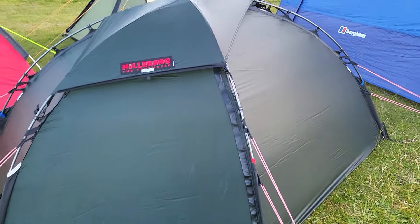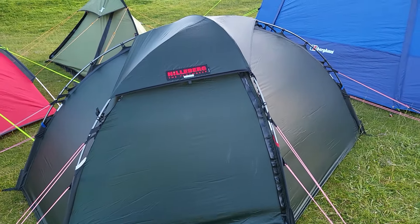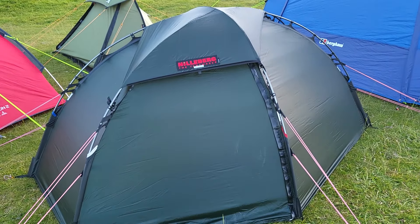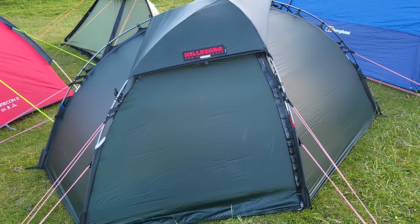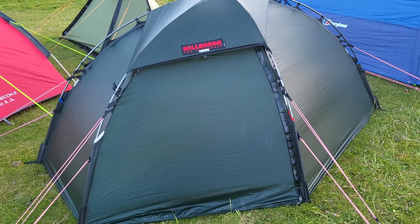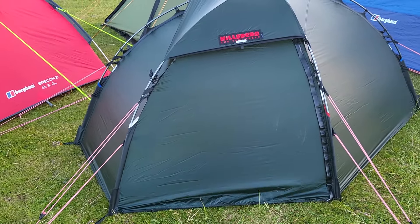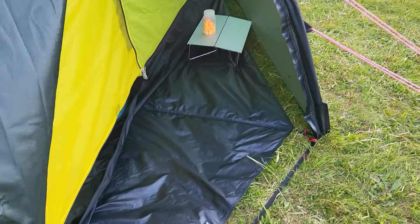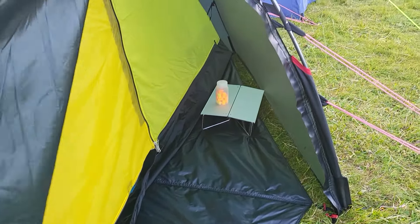They're not cheap but they're going to keep me safe in the mountains where I want to do some winter camping with my brother Ian. I'll just show you the inside of the tent — this is the vestibule area, which isn't bad for a one-man tent.